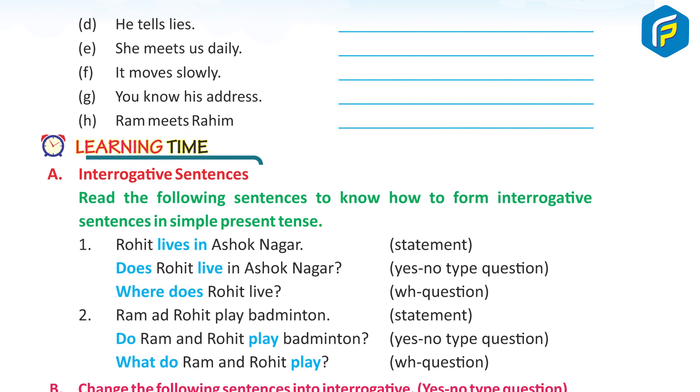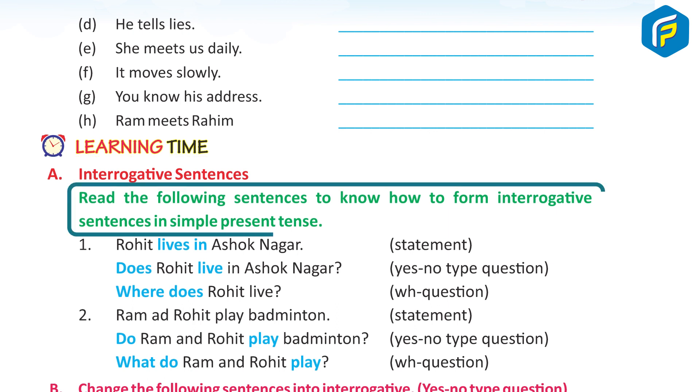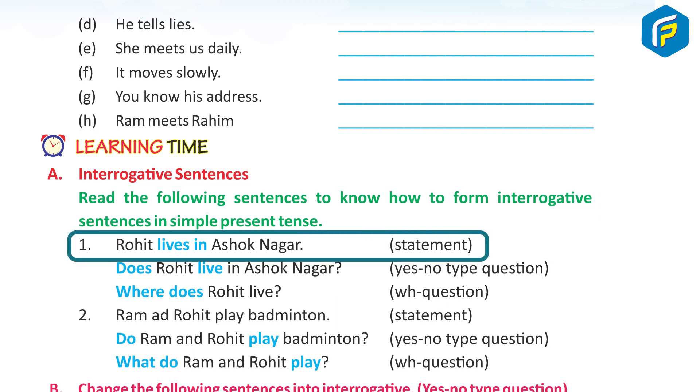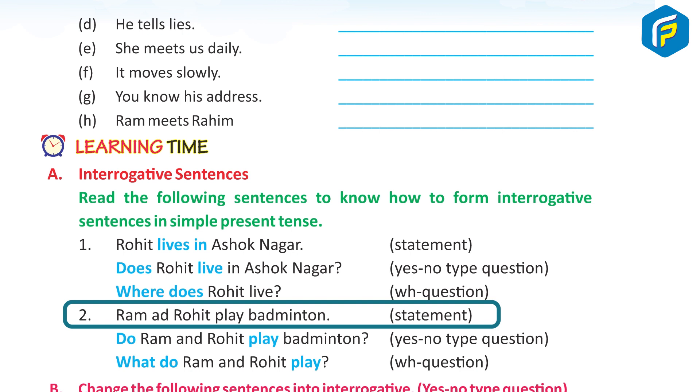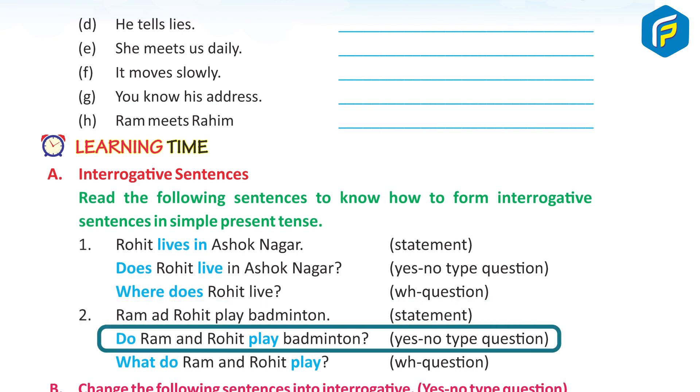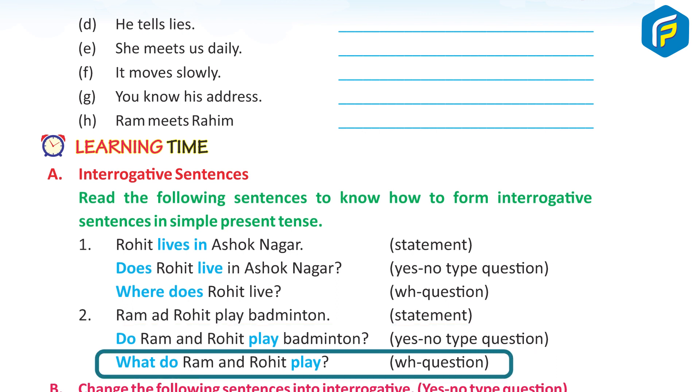Learning Time: Interrogative Sentences. Read the following sentences to know how to form interrogative sentences in simple present tense. 1. Rohit lives in Ashok Nagar. → Does Rohit live in Ashok Nagar? → Where does Rohit live? 2. Ram and Rohit play badminton. → Do Ram and Rohit play badminton? → What do Ram and Rohit play?